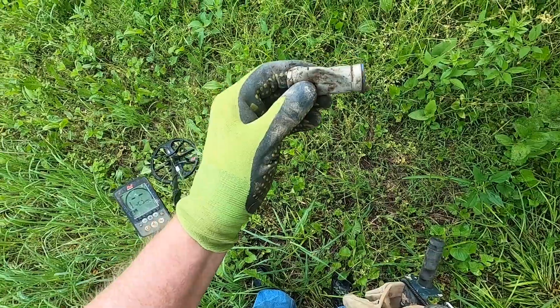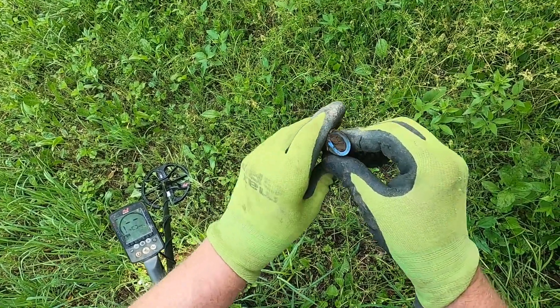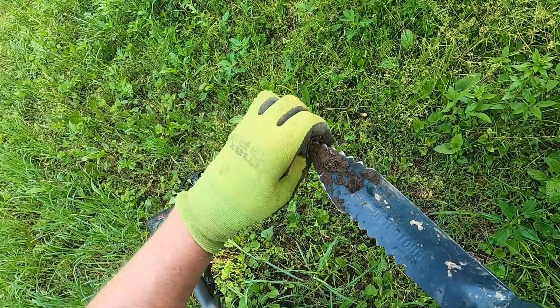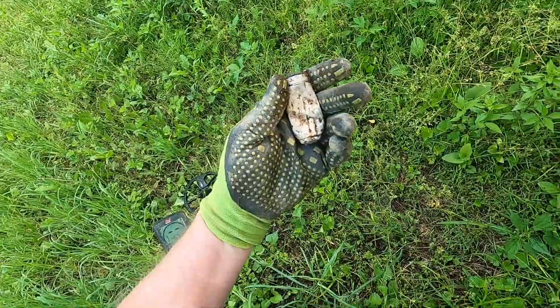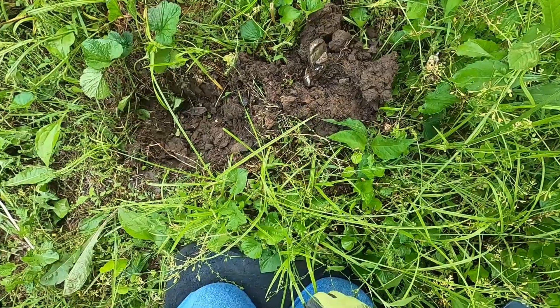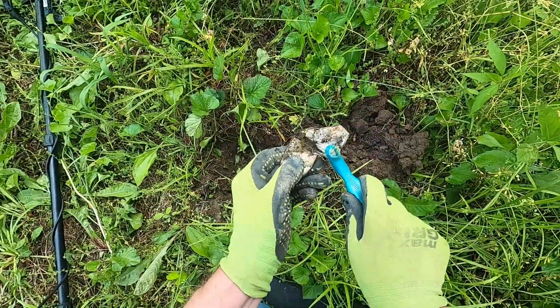First target, pretty much on the surface. It's some aluminum tube with a blue insert — not quite sure what's going on with this thing, never seen anything like it. Anyway, that's our first target. I'm gonna keep hunting.